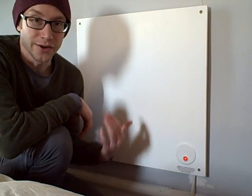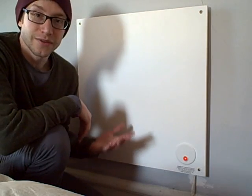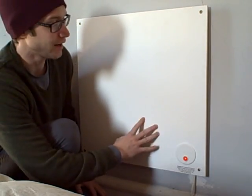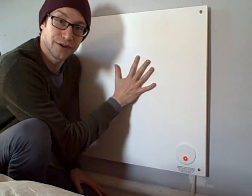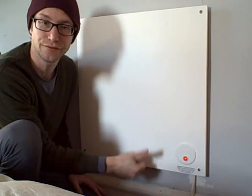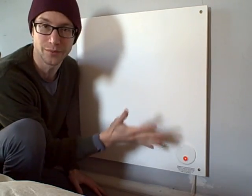I wanted to share my thoughts on the eco heater. It's a pretty simple concept — it's a convection heater, about 2x2, made out of ceramic. It is very hot but you can still touch it, so it's definitely safe for pets and kids if they bump into it.